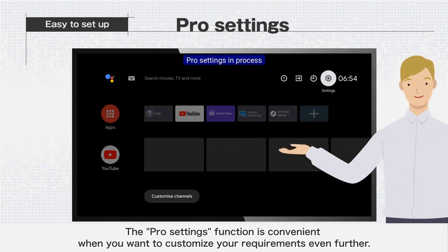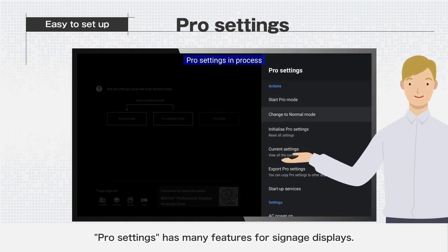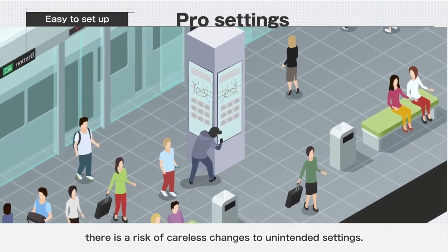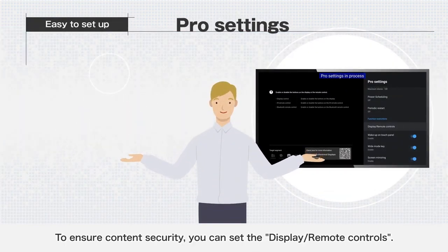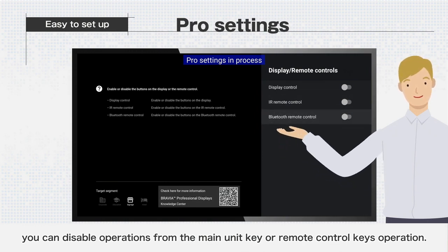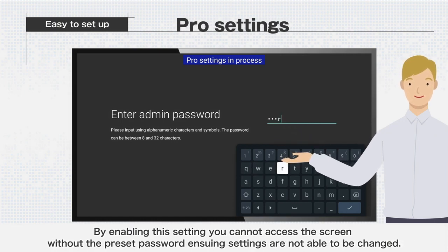The Pro Settings function is convenient when you want to customize your requirements further. Since signage displays are often installed in public places, there is a risk of careless changes to unintended settings. To ensure content security, you can set the display remote controls — disabling operations from the main unit key or remote control keys. Additionally, the admin password setting is effective in preventing tampering. By enabling this setting, you cannot access the screen without the preset password, ensuring settings cannot be changed.